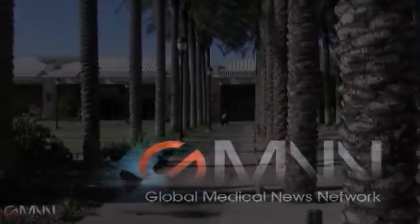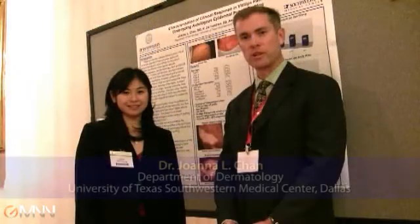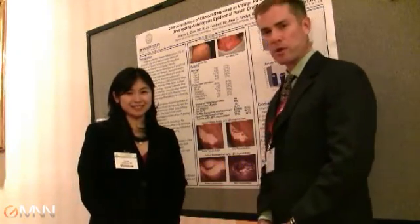This is Damian McNamara, Global Medical News Network. I'm at the American Society for Dermatologic Surgery and the American Society of Cosmetic Dermatology and Aesthetic Surgery meeting in Phoenix, Arizona. And with me is Dr. Joanna Chang, who has this poster behind me on vitiligo.